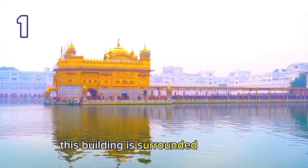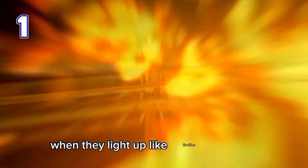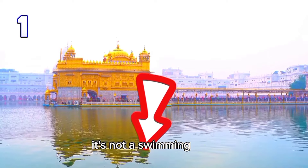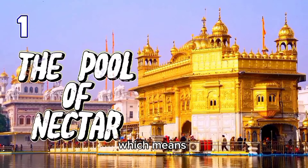This building is surrounded by a pool, and it is connected to the shore by a marble path lined with lamps that create a beautiful sight at night when they light up. Can you guess what the pool is called? It's actually called the Amrit Saravar, which means the pool of nectar.